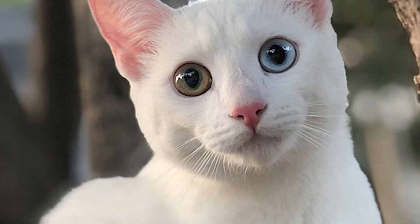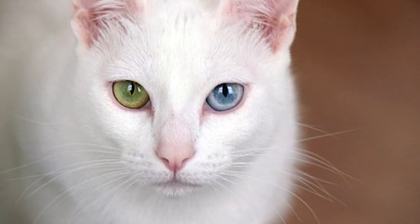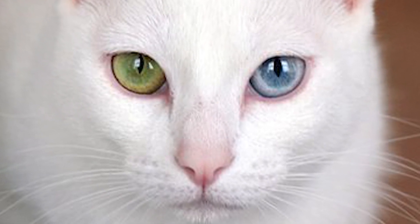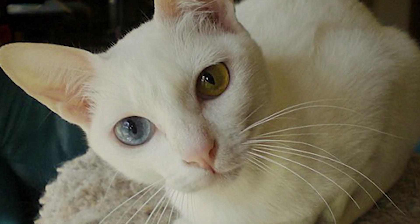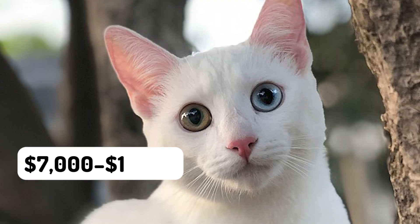Number three: the Khao Manee. This is a rare breed of cat originating in Thailand. The name translates to 'white gem' due to the fact that it is a pure white cat. Their eyes can be blue, green, or gold, though the most sought after are odd-eyed cats, meaning they have two different colored eyes. Because of their rareness and the cost of importing, a Khao Manee kitten can cost between $7,000 and $11,000.